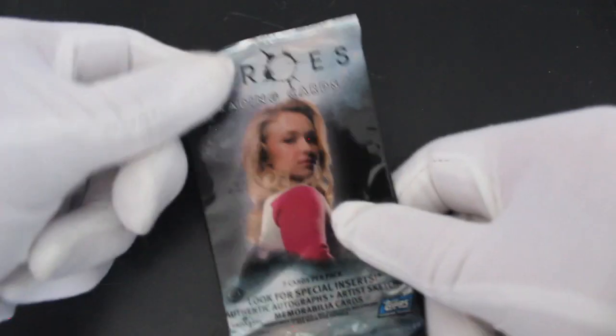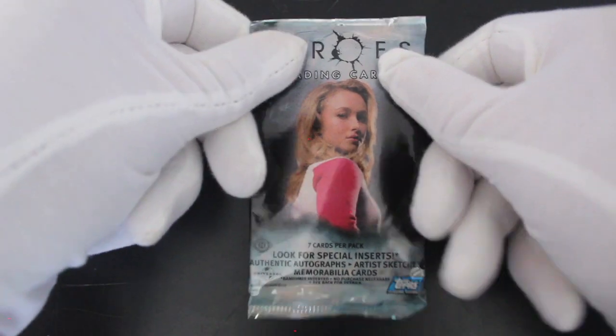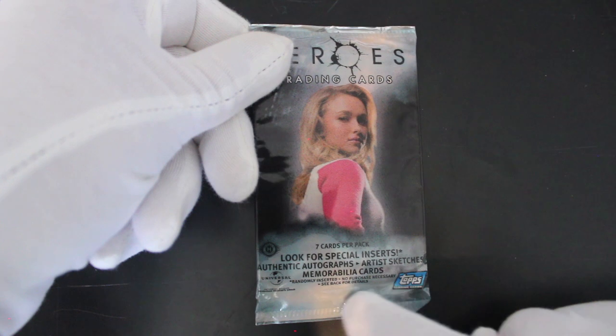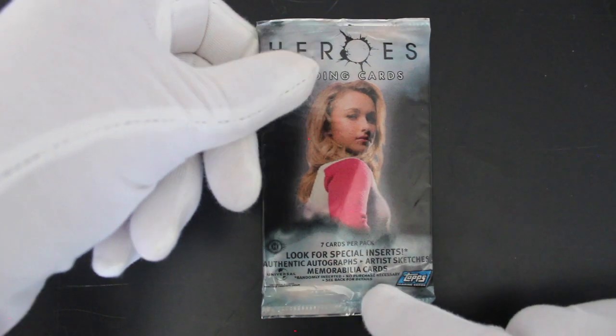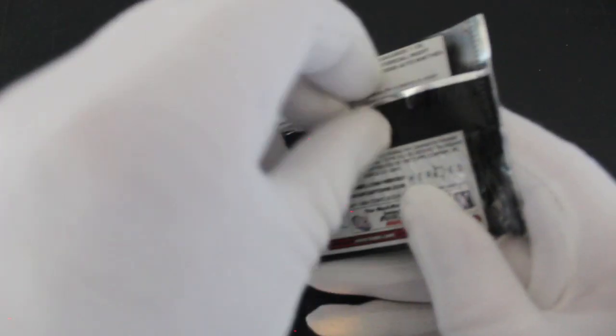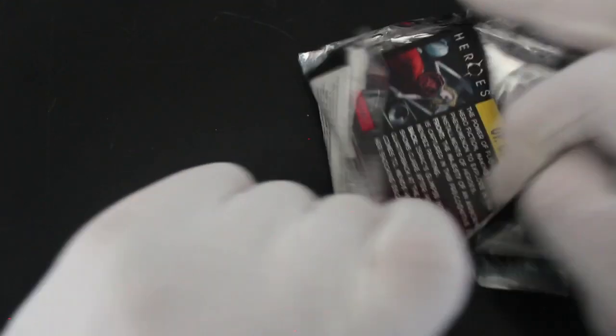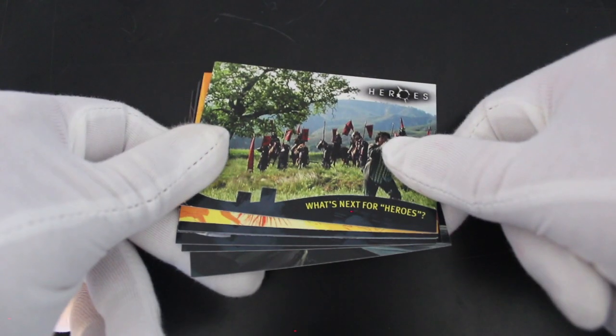Hello, it's me, Trading Card Tony, with another pack. Today we've got Heroes — do you remember this series? Look for special inserts, authentic autographs, artist sketches, memorabilia cards — seven cards per package. I got a bit excited reading all that. Do you remember this series?